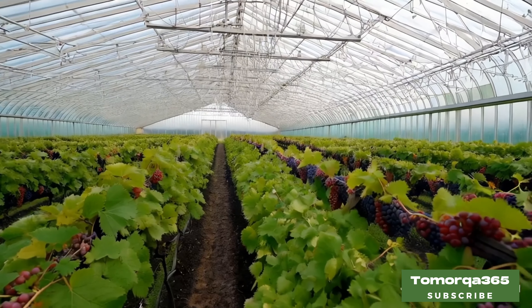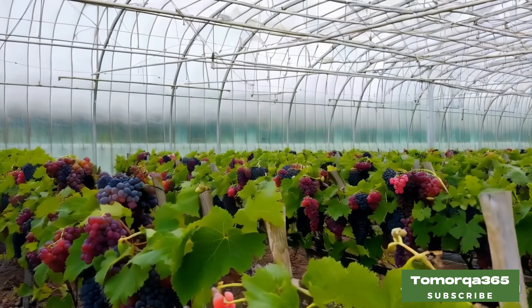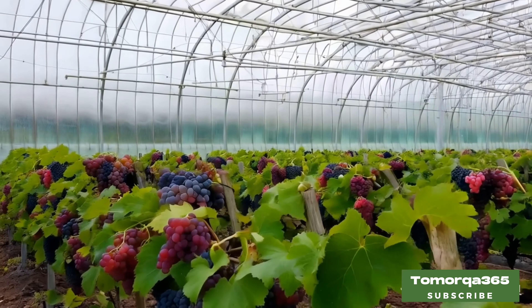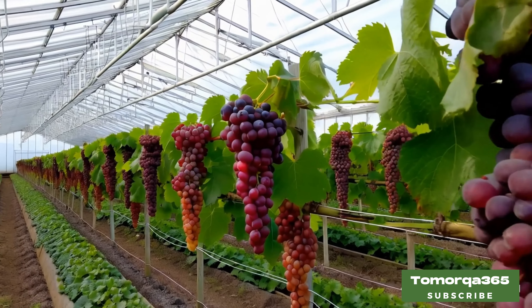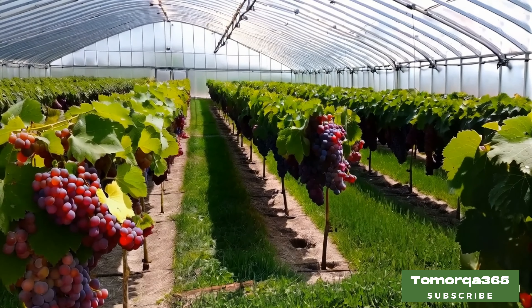Prepare to store the harvested grapes. Store them in the right place, which will help preserve the quality of the fruit. Don't forget to check your storage areas regularly. If you have a lot of grapes, learn to preserve them in different ways such as drying or juicing.